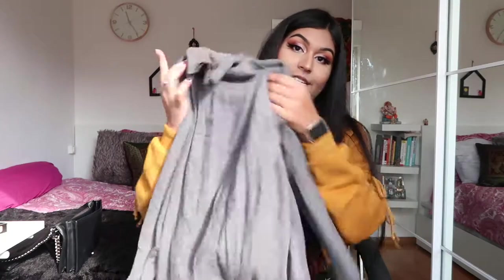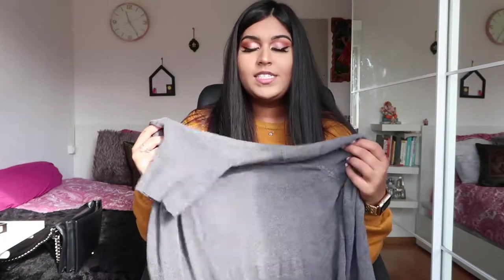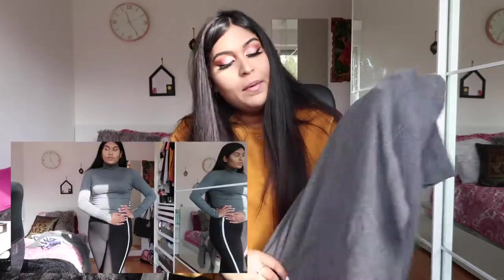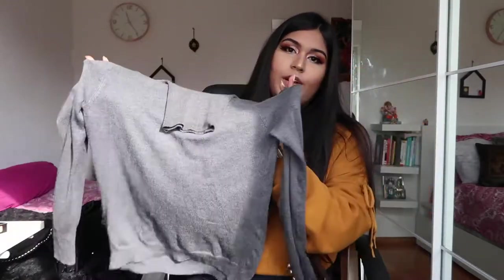From Zara I also bought a turtleneck sweater with very cute pearl detailing on the arms. The material from Zara's sweaters is so soft and comfortable — you can dress it up or down however you like. I think the quality is very good, making it quite a good investment. This sweater was 20 euros.